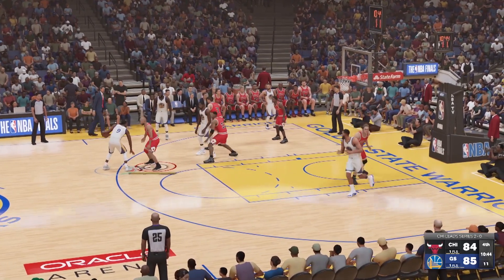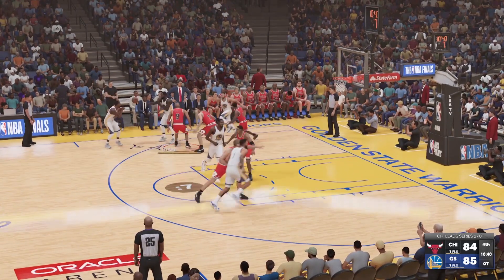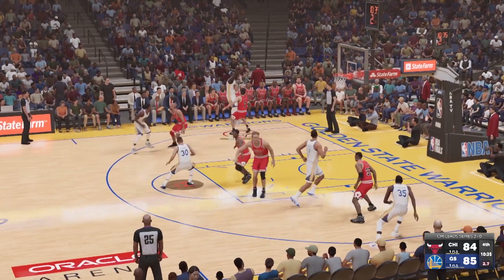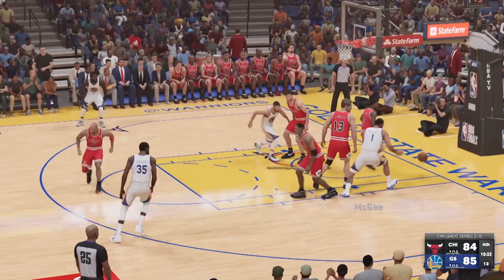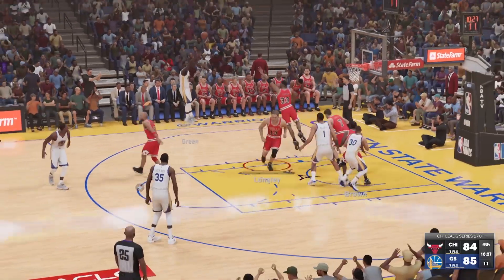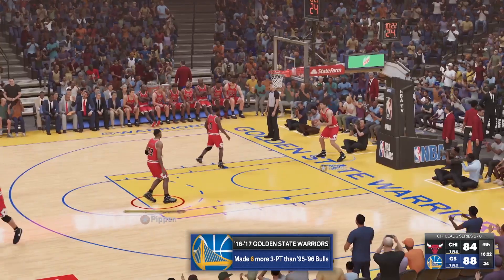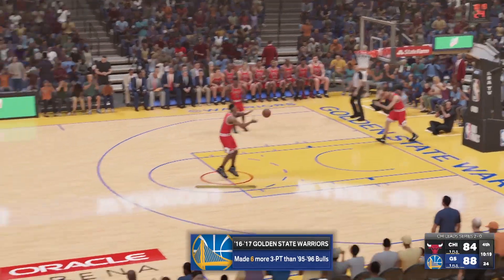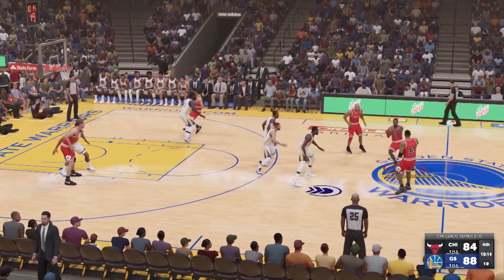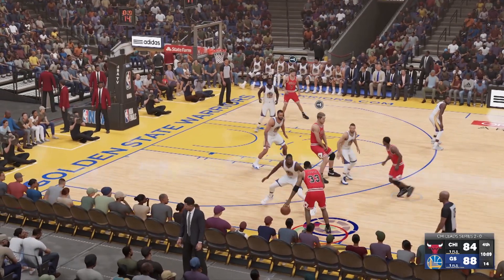Iguodala outside, they get a hand on it. They grab their own miss — here's McGee. Outside for Green, three-pointer — sinks it from distance! And the Warriors lead by four. Their strategy has been pretty simple here in the second half: attack from three-point range. You see this so much more nowadays in the NBA — teams putting a larger emphasis on jacking threes.